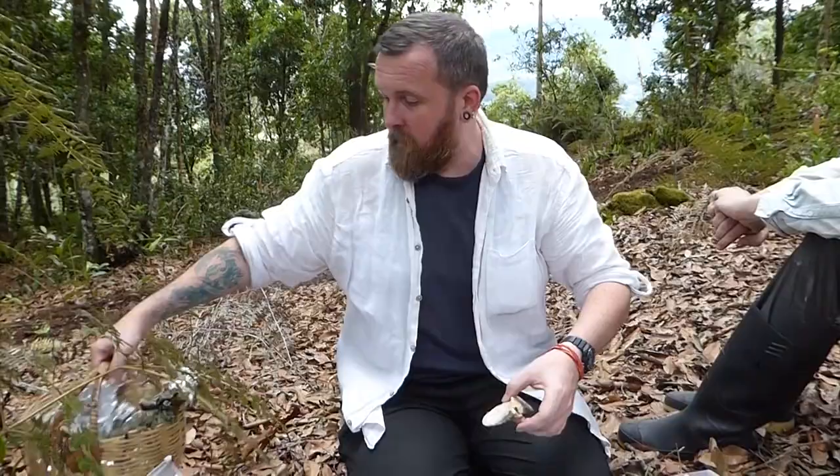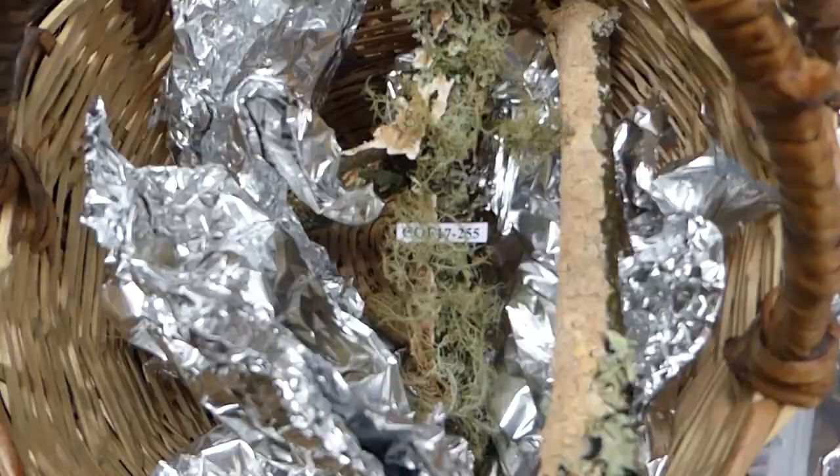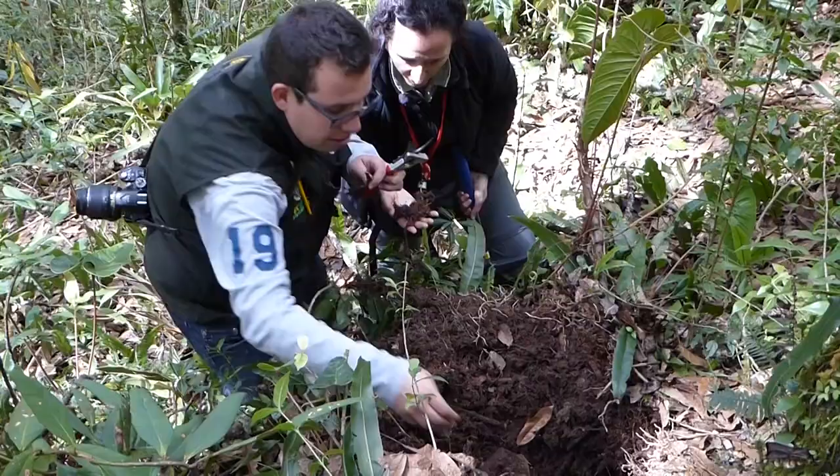Today we bought some nifty baskets in the market so we can put bigger, chunkier things in a basket and wrap them in tin foil — that usually protects them.